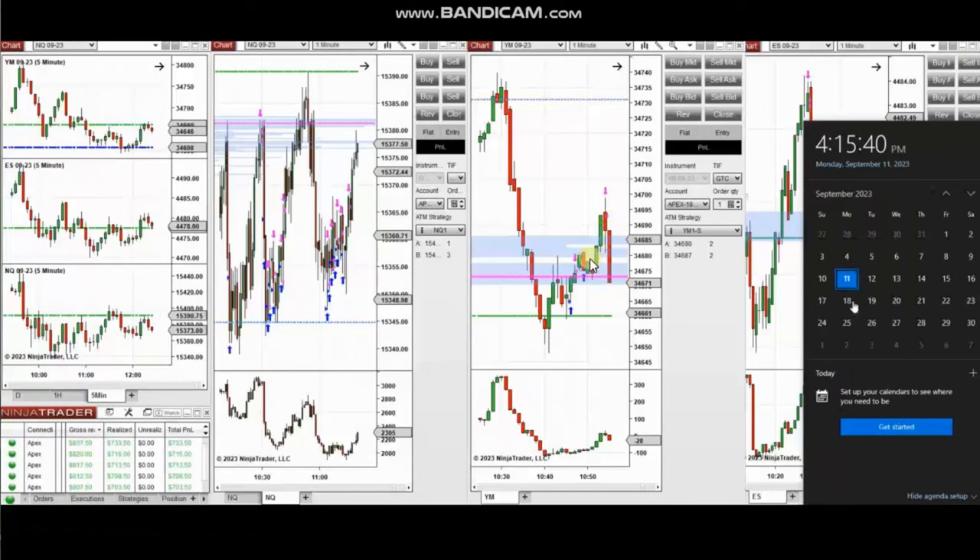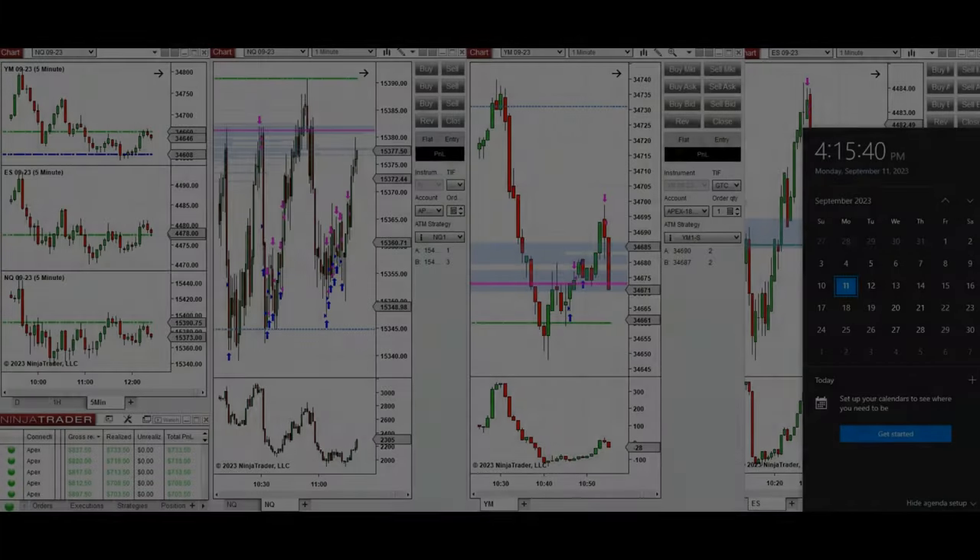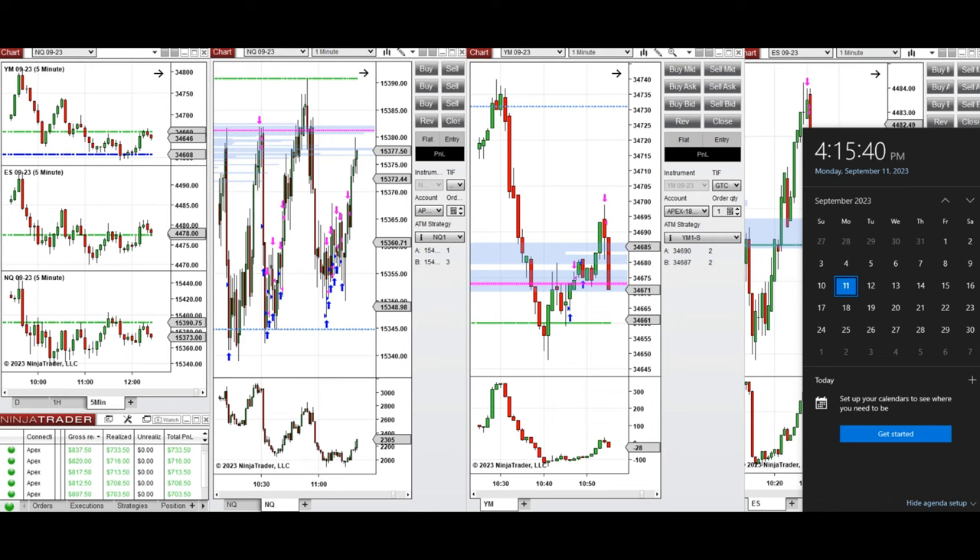The next few trades are those that I have taken during the New York market session. A video with detailed explanation was sent to students yesterday, so I'm going to replay that video here for you.